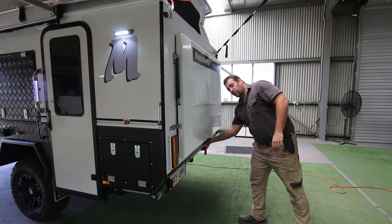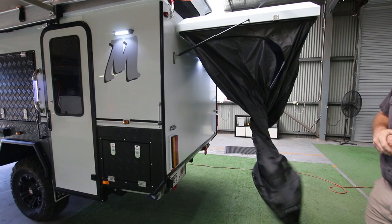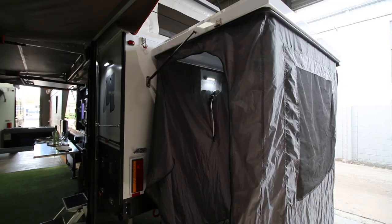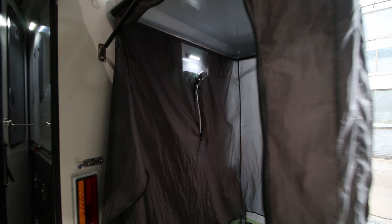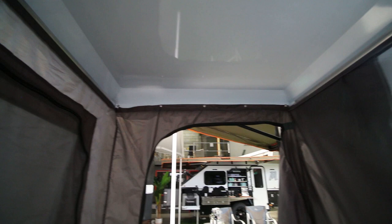Just showing you how the shower pod works - it just lifts up on gas struts, and then you drop the nylon shower enclosure inside. We have a light, the shower rose, some loops for hanging towels, and there's a large window. If you're somewhere private you can open the window up so you get plenty of breeze if it's hot.